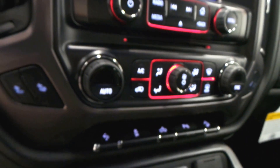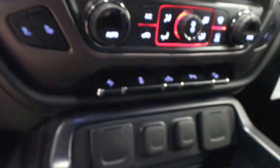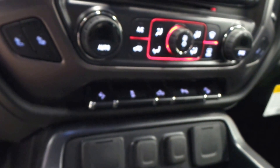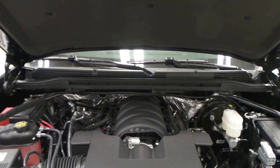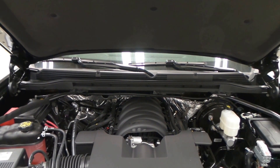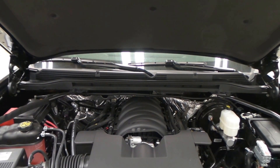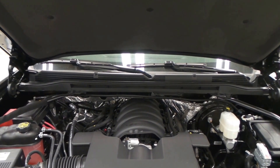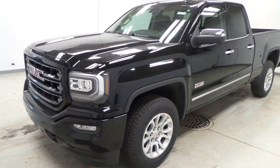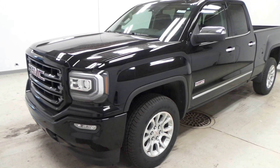There's the screen radio, climate control, and a bunch of USB ports. It has dual front heated seats and OnStar — it's got it all. There's the engine: it's the 5.3-liter Vortec with 355 horsepower. And there you have it — 2016 GMC Sierra All-Terrain.